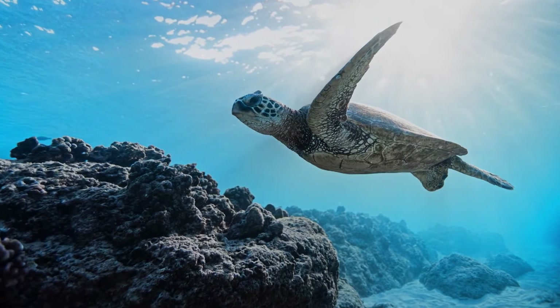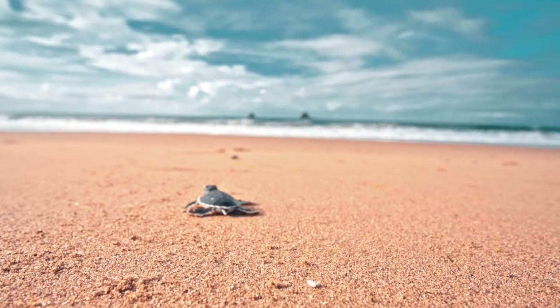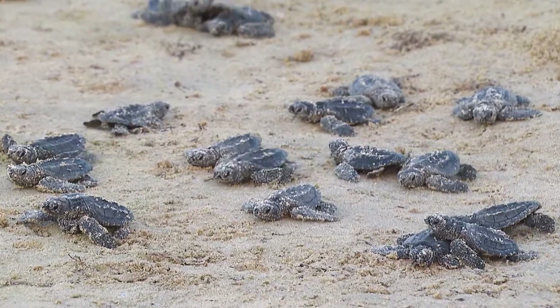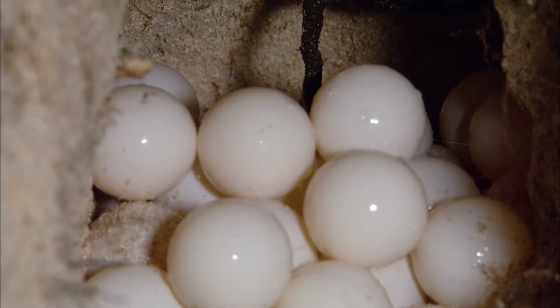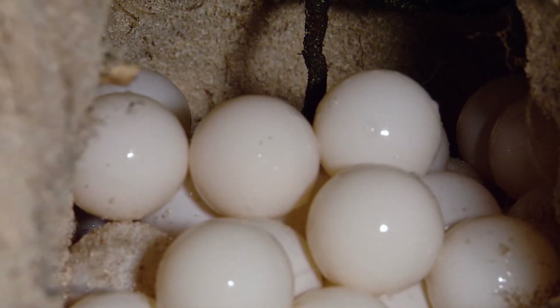Sea turtles are beautiful, majestic creatures, but it's estimated only one in a thousand hatchlings survives into adulthood. One reason is their vulnerability to predators after they've hatched. Then there are poachers who steal turtle eggs and sell them to restaurants as a food delicacy.